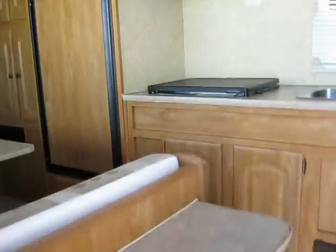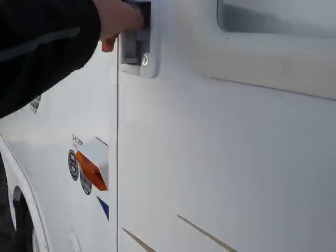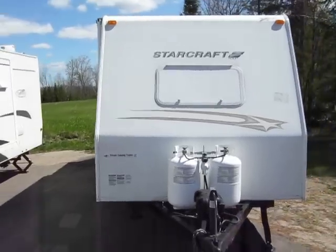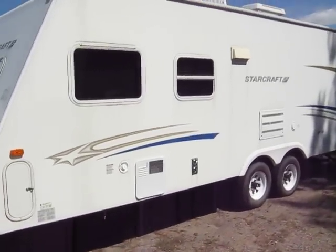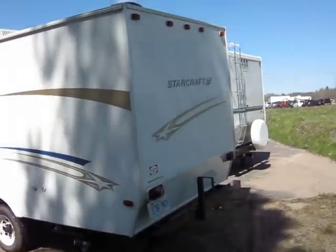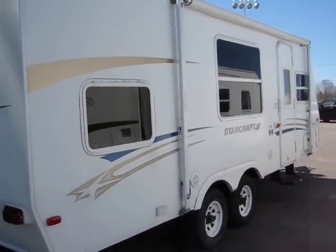I'll give you one more walk around the outside for you. There's no ladder in the back of this one, unlike the one next to it. Still a very nice clean trailer.